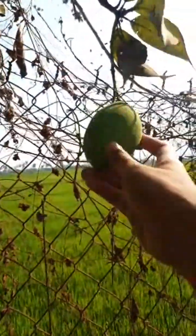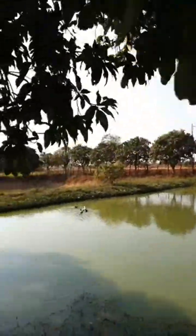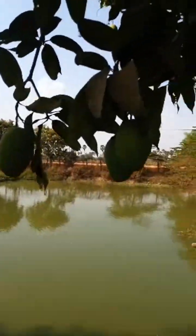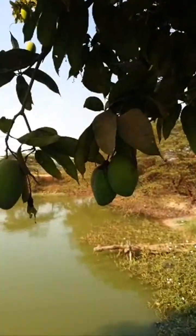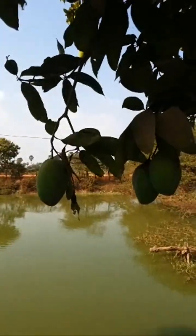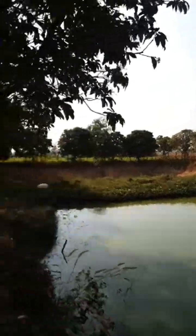In my country, outside is the rice field — you can see that over there. Right here there are lots of mango fruit. This is the natural mango that we grow behind our house.